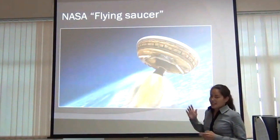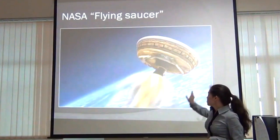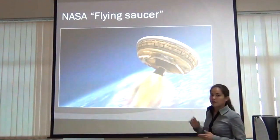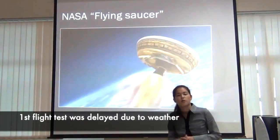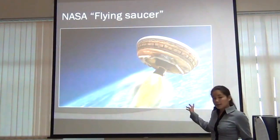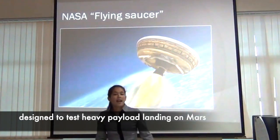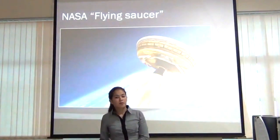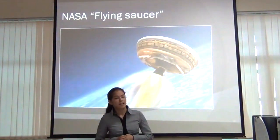Here you can see NASA's flying saucer spacecraft — it really looks like a flying saucer. It was ready for its first flight, but weather conditions were not optimal so the first flight test was delayed. This spacecraft is designed to test heavy payload landing on Mars. We need heavy payload because NASA hopes to put humans on Mars, and a human habitation module weighs a lot.